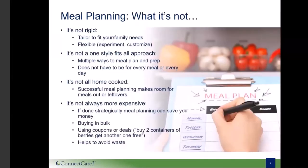Meal planning can look different for everyone, so let's discuss what meal planning is not. First, meal planning is not rigid, or at least it shouldn't be. You really will need to tailor your meal planning to fit you and your family's needs. Customizing is truly one of the benefits to meal planning. Meal planning is also not a one-style-fits-all approach. You will learn about several methods of meal planning, but you might find the need to be flexible and experiment with different approaches. You might find that one style works well for some parts of your week, whereas another style might be preferred in other areas of your life.